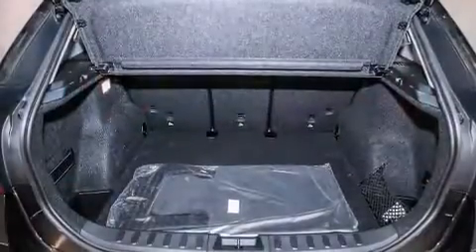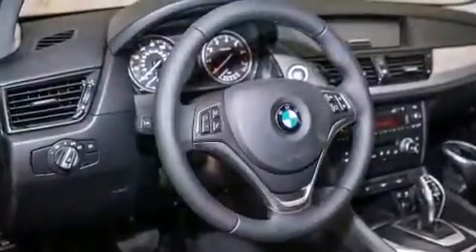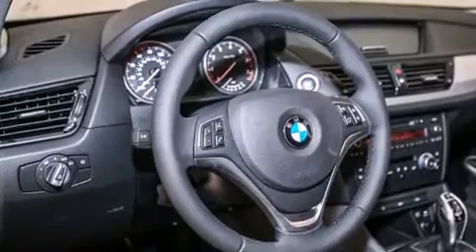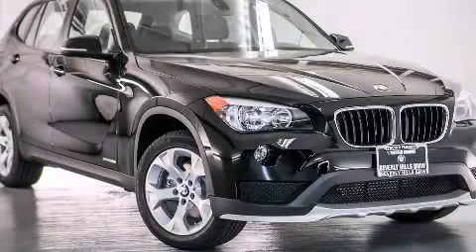All of the following features are included: BMW individual composition, and the heated seats can warm you up in seconds, keeping you and your passengers comfortable the whole trip. Please call us today for more information on this great vehicle.